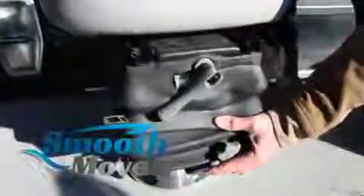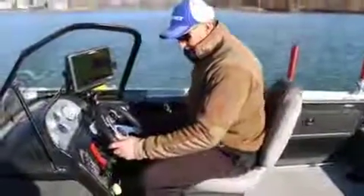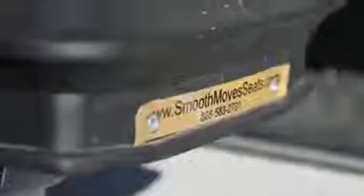They mount to your existing seats using nothing but simple hand tools. Smooth Move Seats — they put the fun back in fishing. Check them out at SmoothMoveSeats.com.